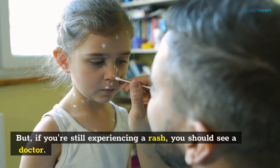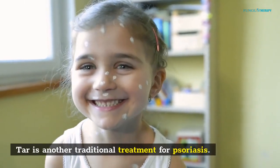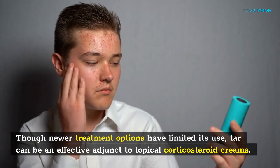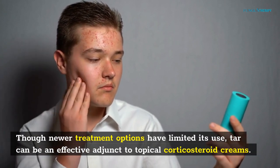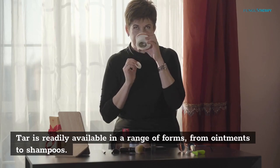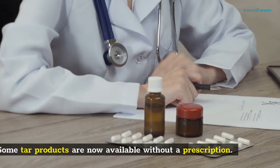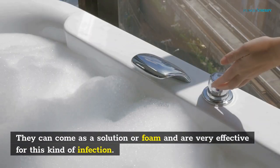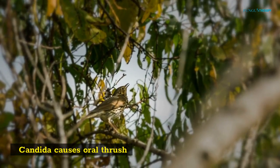But if you're still experiencing a rash, you should see a doctor. Tar is another traditional treatment for psoriasis. Though newer treatment options have limited its use, tar can be an effective adjunct to topical corticosteroid creams. Tar is readily available in a range of forms, from ointments to shampoos, and some tar products are now available without a prescription. They can come as a solution or foam and are very effective for this kind of infection.